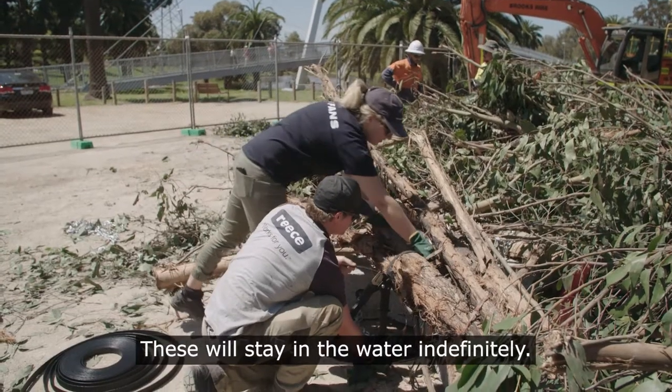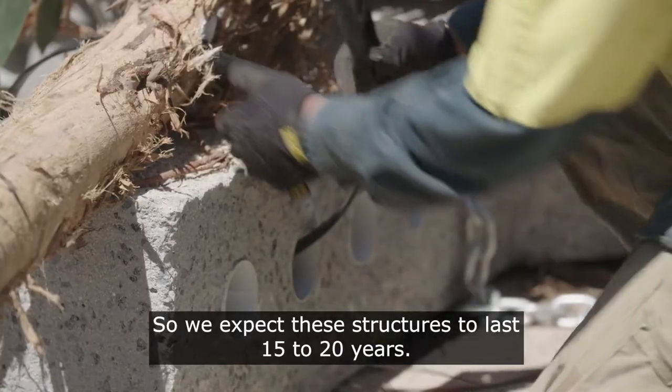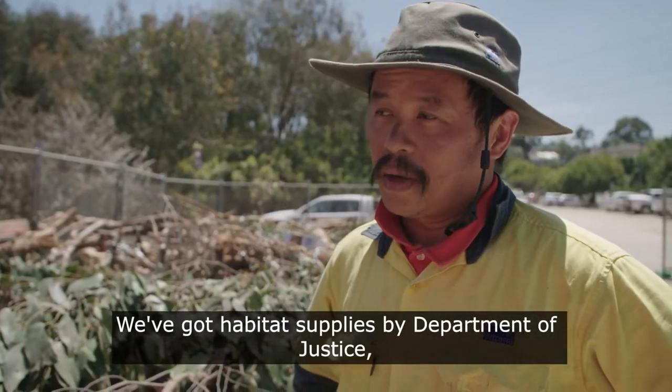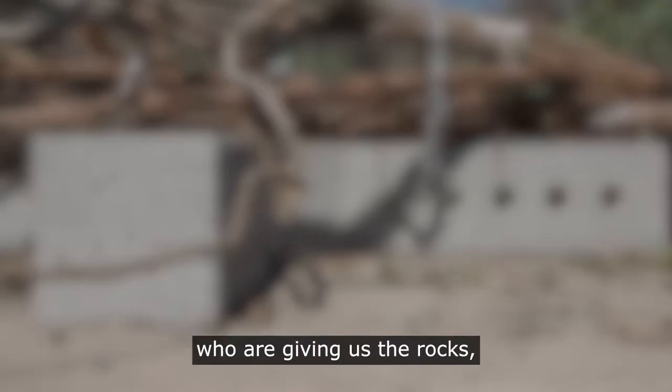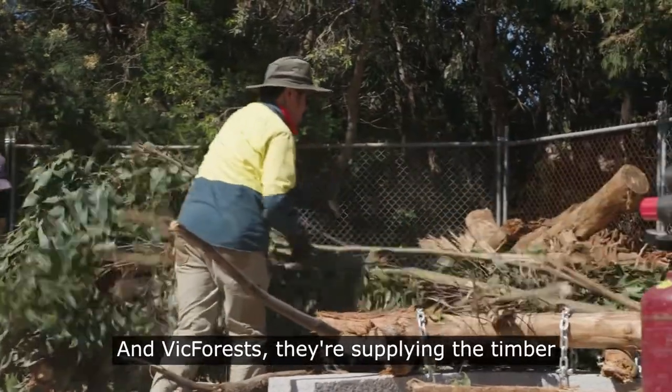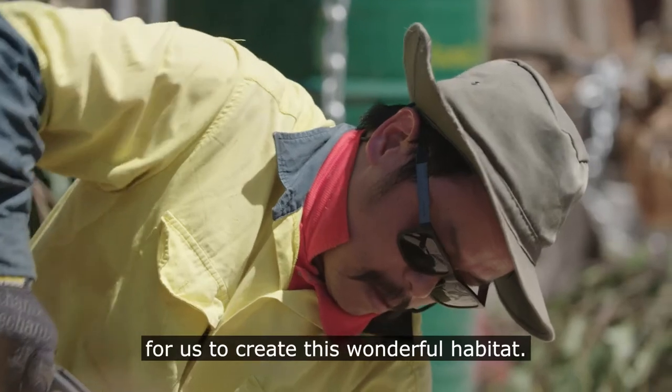These will stay in the water indefinitely, so we expect these structures to last 15 to 20 years. We've got habitat supplied by the Department of Justice, who are giving us the rocks as well as helping us with the concrete formwork, and Vic Forests, who are supplying the timber for us to create these wonderful habitats.